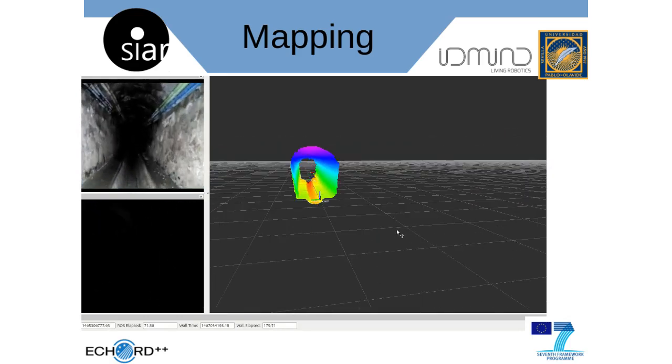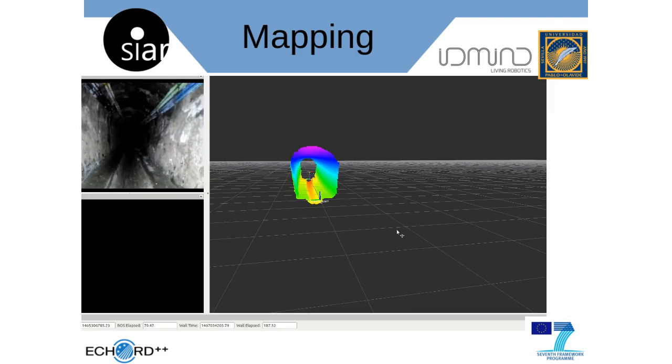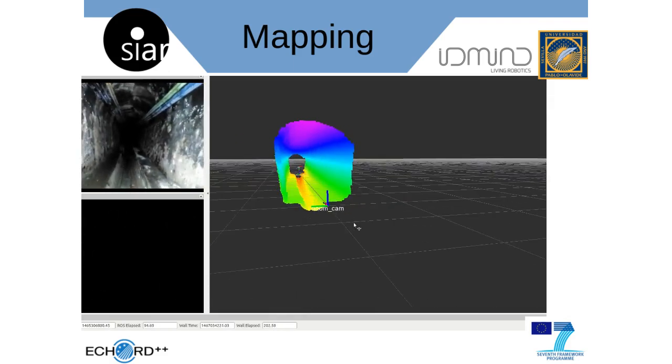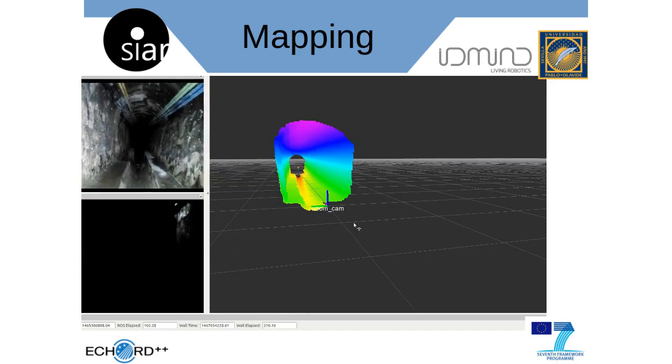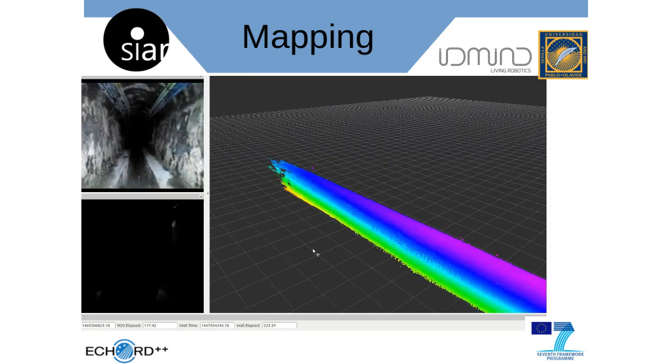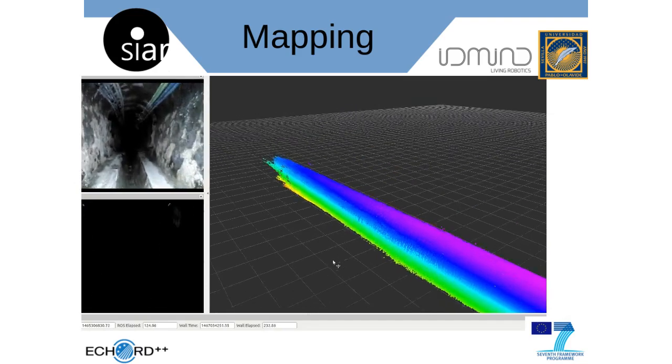We have been able to drive the platform from as far as half a kilometer without the use of any repeaters. The SEER system is equipped with seven RGBD cameras that are used for navigation, 3D reconstruction, and automatic detection of issues in the sewer network.